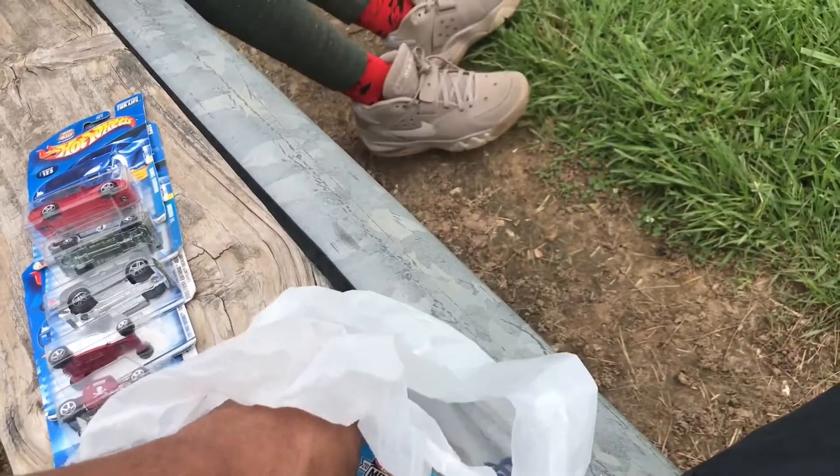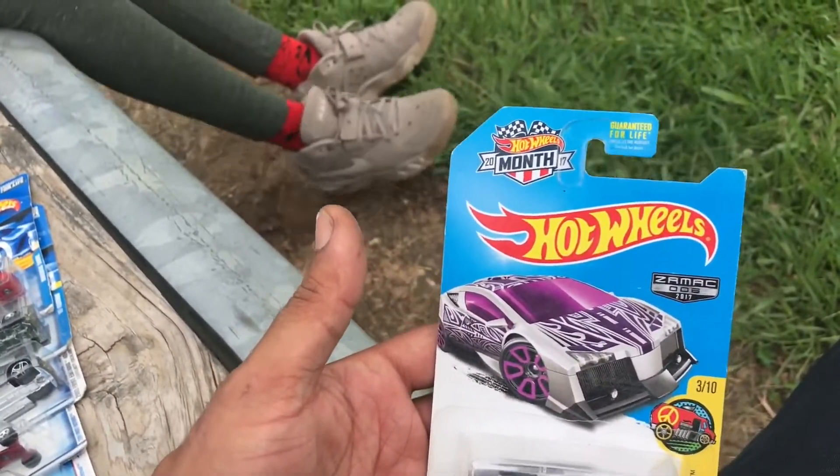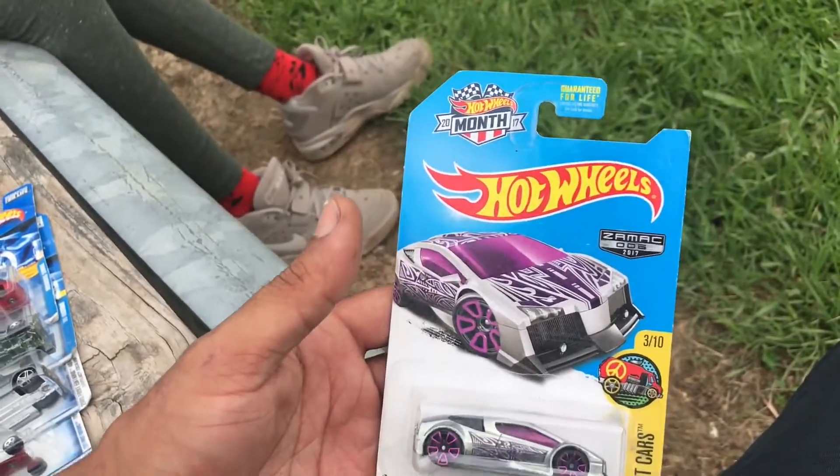And the last one was a Zamac. I didn't know the Zamac was around back in the day like that — I just found out about the Zamac when I started collecting. I ain't gonna lie, when I seen this one I definitely had to pick it up.